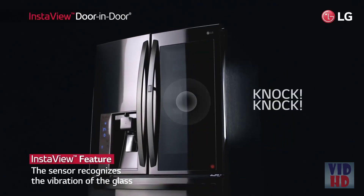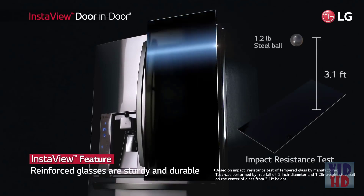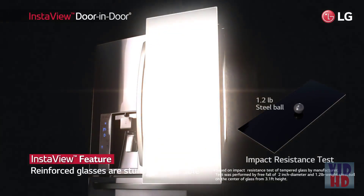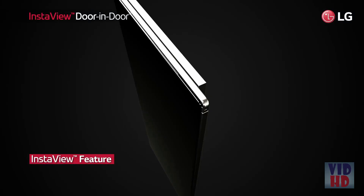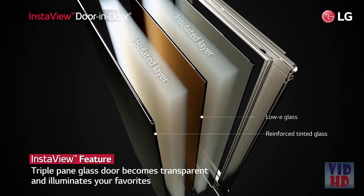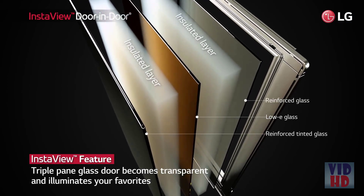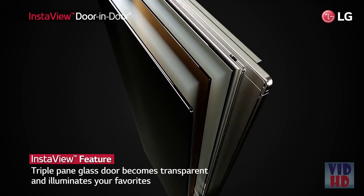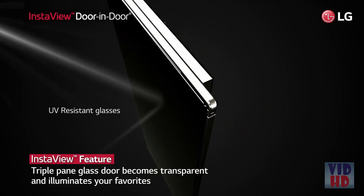The ColdSaver divides the compartment from the main cabinet of the refrigerator to prevent significant cold air loss. The glass panel is activated by a touch-recognition sensor. Moreover, the glass is reinforced and so durable. The argon gas-filled, triple-pane tinted and UV-resistant timber glass door offers industry-leading insulation, protection, and durability.